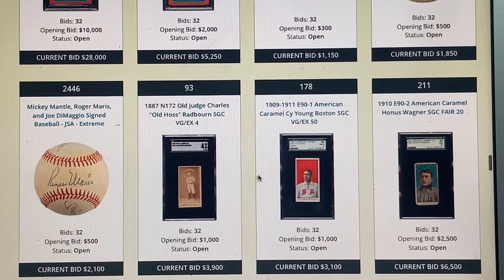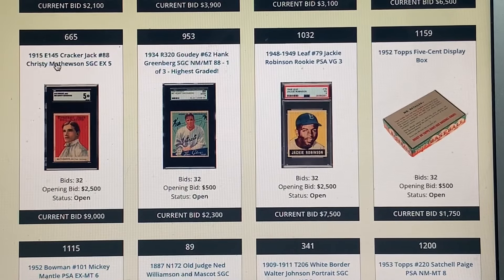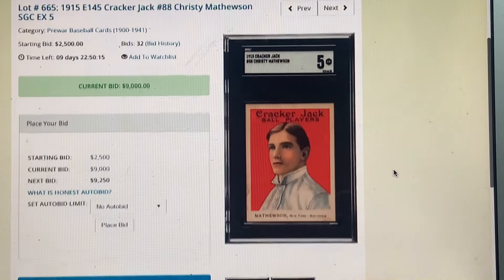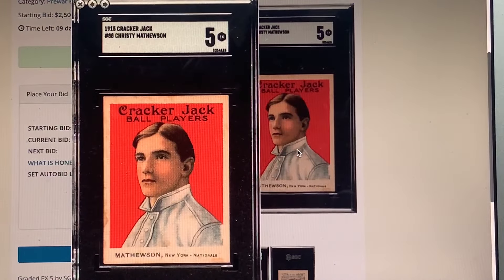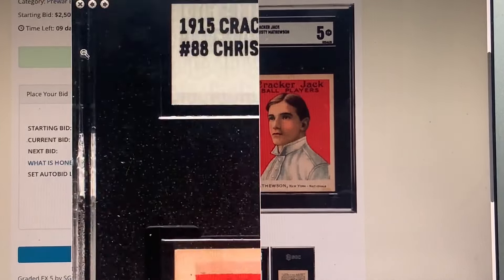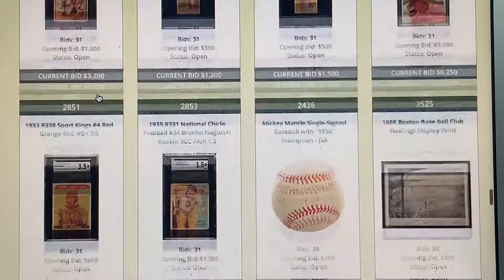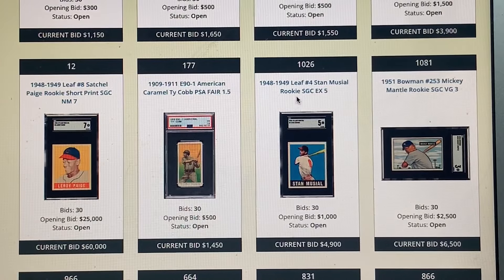Here's that E91 Cy Young. Here's a Cracker Jack Mathewson '15 — let me look at that one. Someone on Net54 had one perfectly centered like this that I think went for $15,000 — and to me that was a good, not bizarre asking price. I think he may have sent it to Heritage. This one's a beautiful copy — we'll see what it goes for.